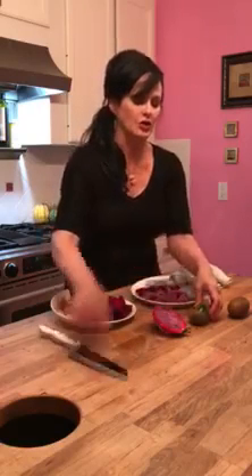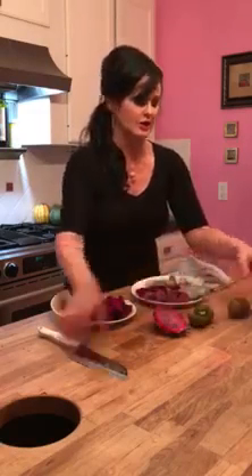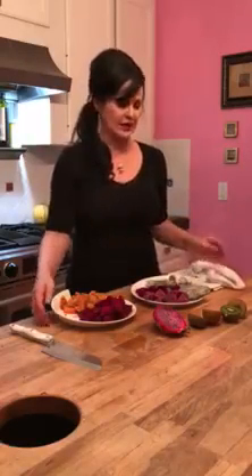Most people are familiar with the typical green kiwi. Well, the other day I found at the grocery store a beautiful golden kiwi, and you can see the difference there. Very sweet — all these fruits are delicious, sweet, good to eat on a salad or eat it plain.